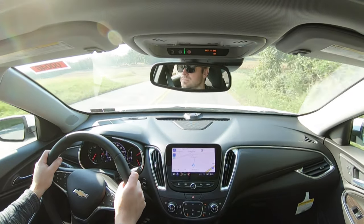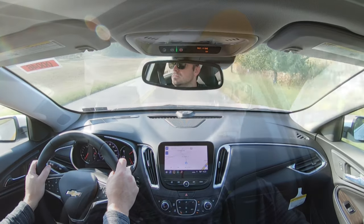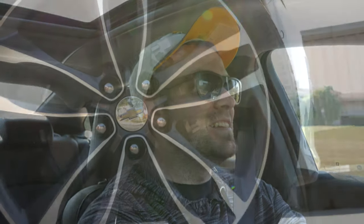Definitely not too shabby — no issues with merging onto the highway. Kind of wish this one had all-wheel drive because there was a little bit of spin in there, but still definitely a very impressive acceleration.